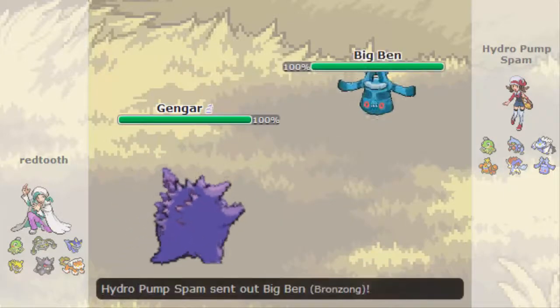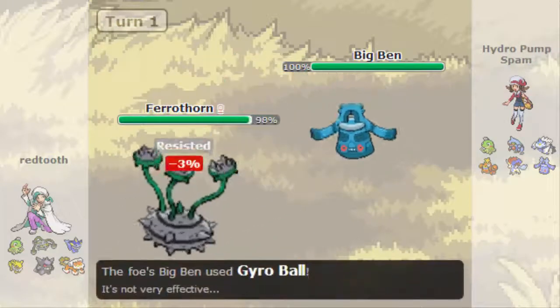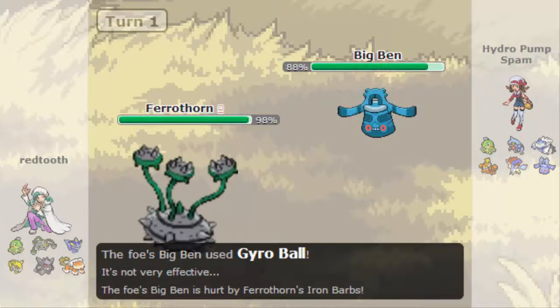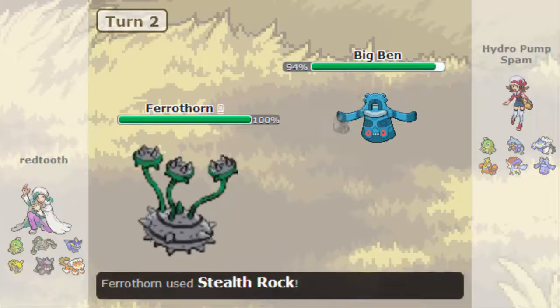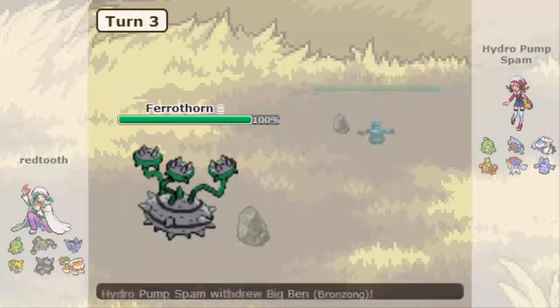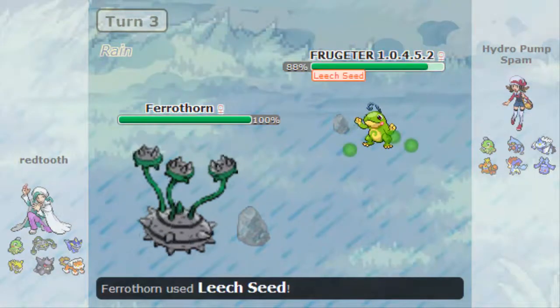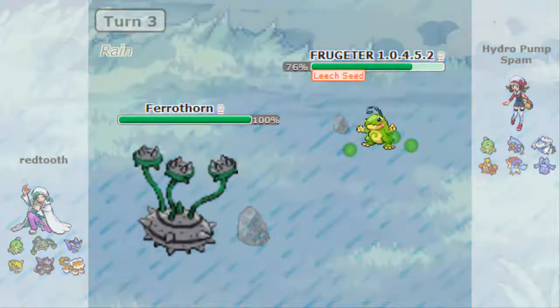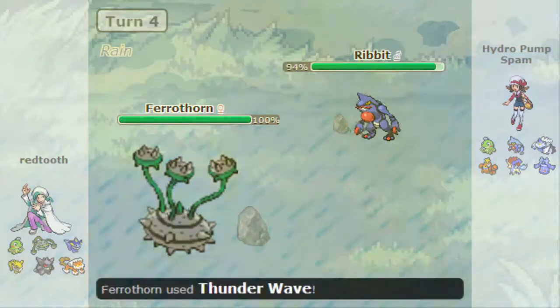Starting off, he leads with Gengar and I lead with Bronzong. First turn I just went for Gyro Ball because that would have done a ton, and if he went for a Sub it would have broke the Sub. I didn't want to set up Stealth Rock and he set up a Sub. So I'm going to be the one to set up rain first so he doesn't have to switch it in later.